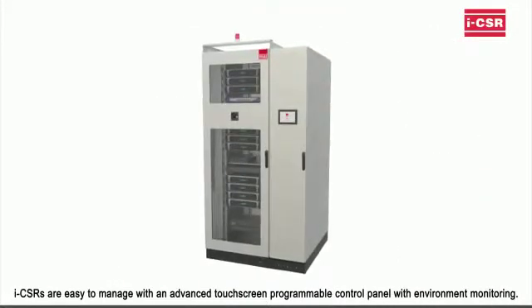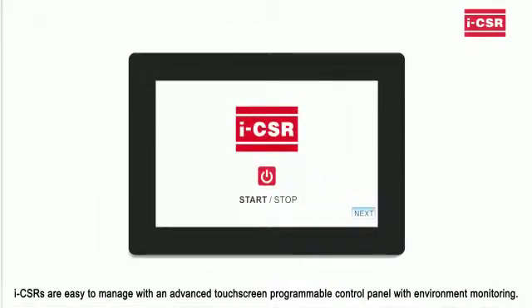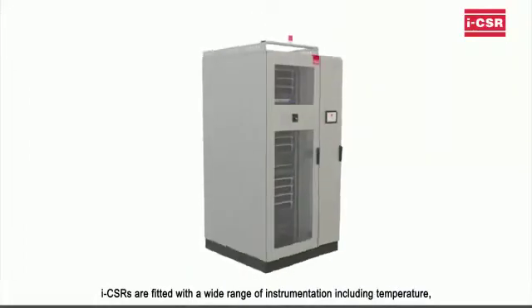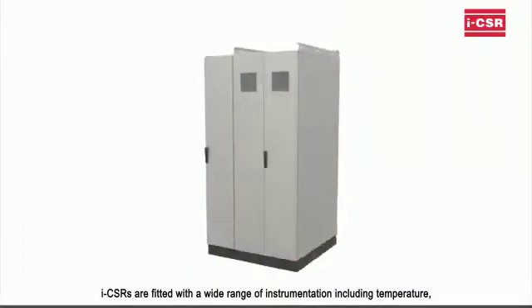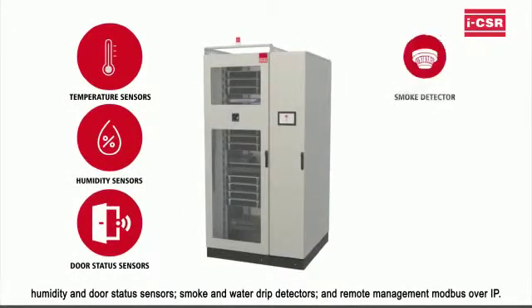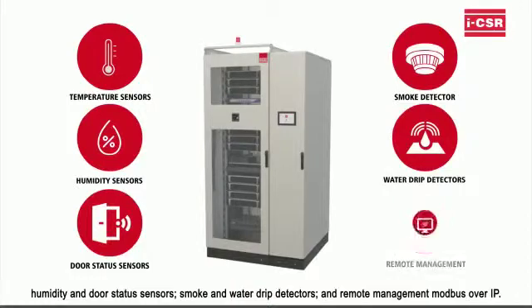ICSRs are easy to manage with an advanced touchscreen programmable control panel with environment monitoring. They are fitted with a wide range of instrumentation including temperature, humidity, and door status sensors, smoke and water drip detectors, and remote management Modbus over IP.